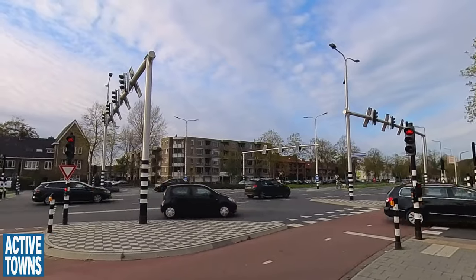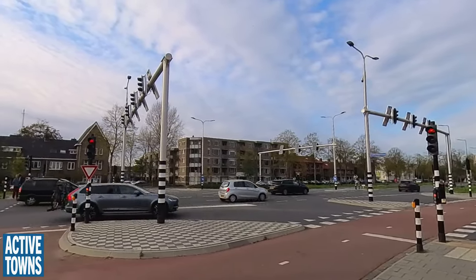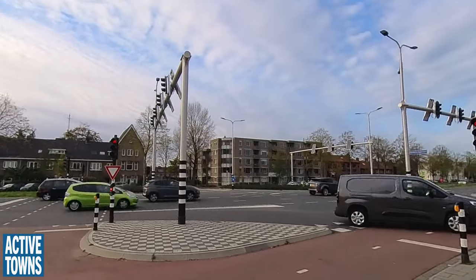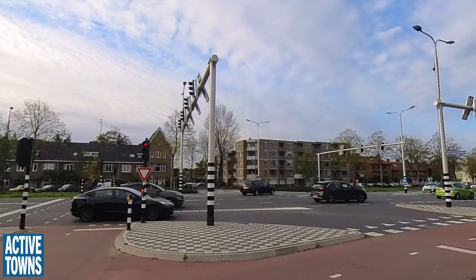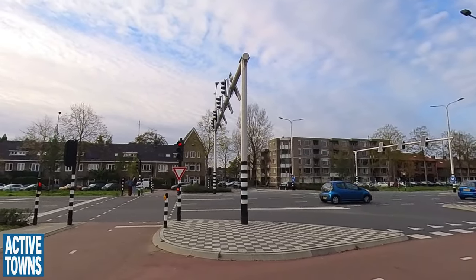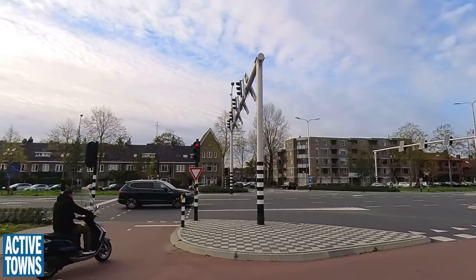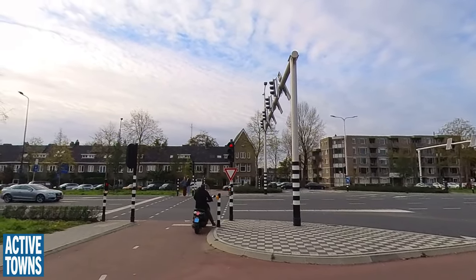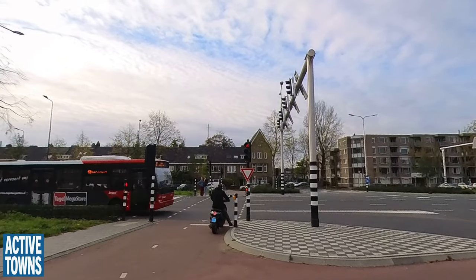You can't really see it but they have countdowns on the yellow light for cars — three, two, one and then you can go. When the cars are stopped and they get a green light it will count down from three, two, one. That's not in the Dutch regulations yet.